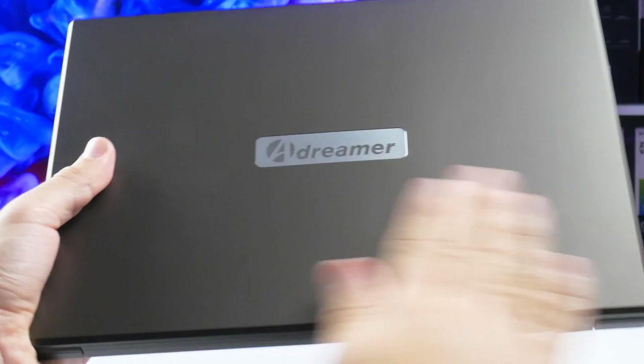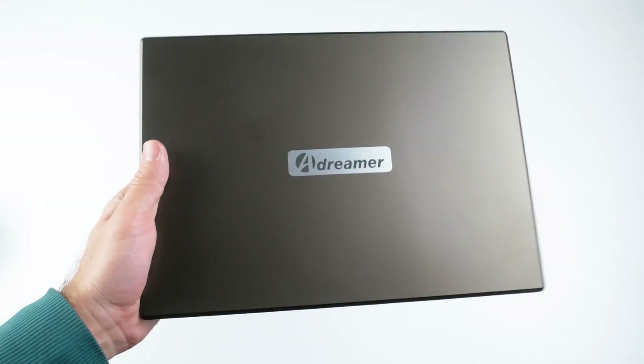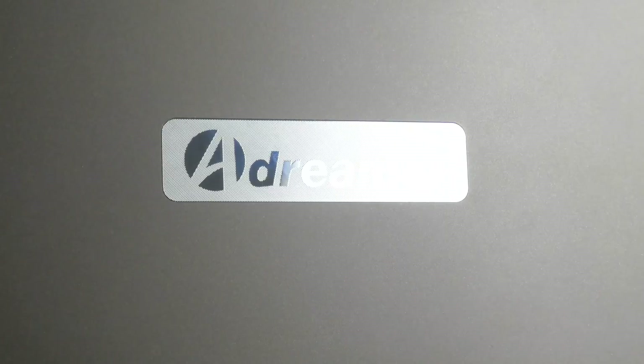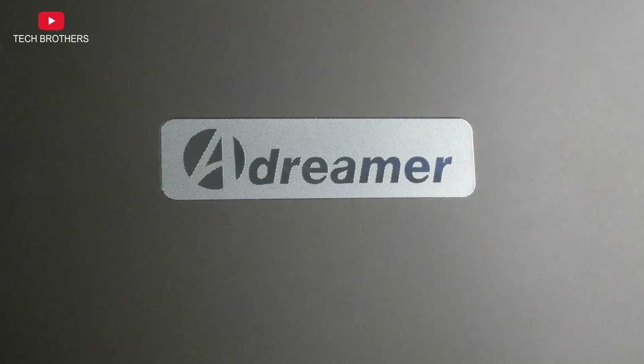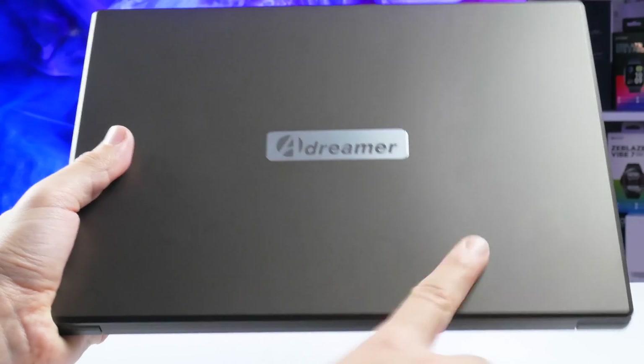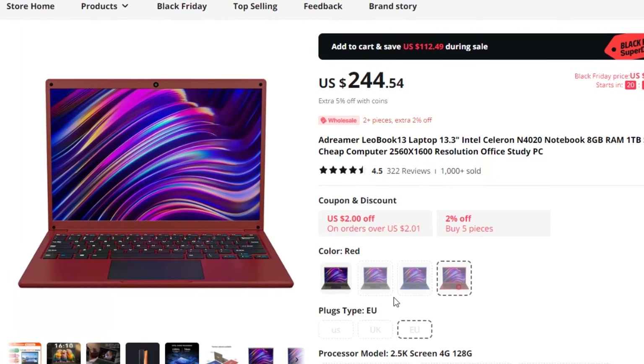Talking about the materials, it feels like the lid is made of metal, because it is rough and a bit cool. However, when I looked a little closer, I found out it was plastic. There is a nice A-Dreamer logo on the lid. By the way, my laptop is brown — I think it is an unusual color for a laptop. You can also choose it in grey, blue, and red colors.